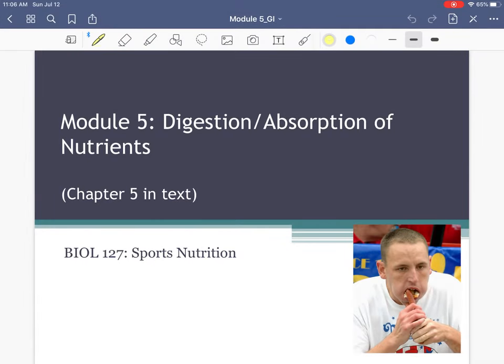It's Dr. Jenkins. Here we are back for our next chapter. This chapter is going to be on digestion and absorption. If we're talking about sports nutrition, not only do we need to talk about the nutrients themselves, but we have to have an understanding of how these nutrients — carbs, fat, and protein — are digested and absorbed.